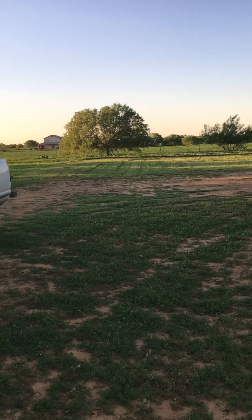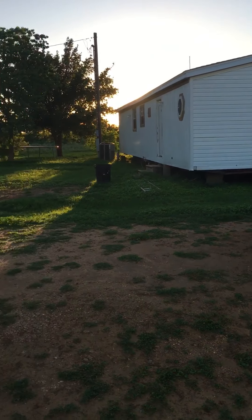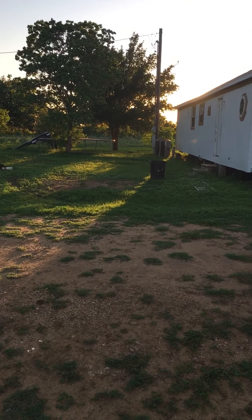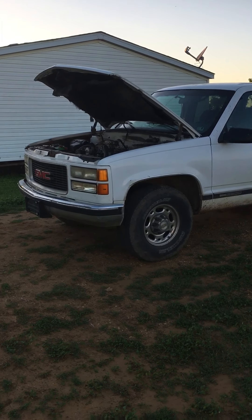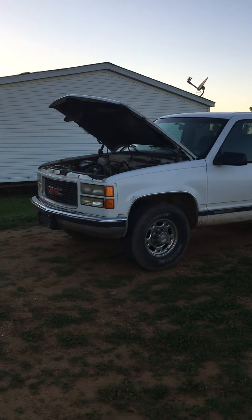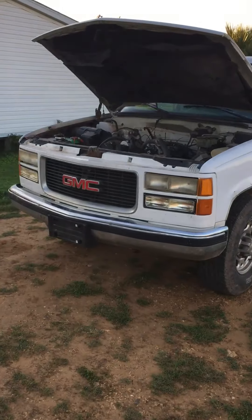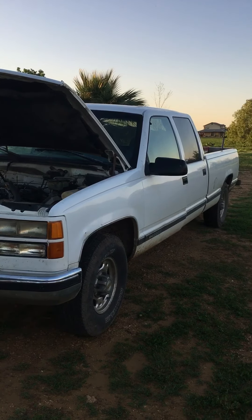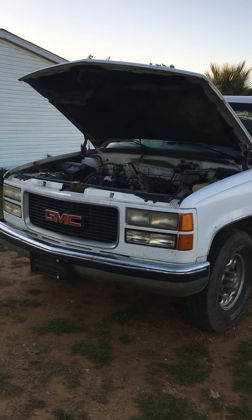Hope everybody's doing well and enjoying this nice Sunday. Send some comments — let me know what you think about this 95 GMC 3500. Should I just part it out, sell the wheels, sell the parts, rebuild the motor, do another motor, or do an LS swap? Let me know in the comments, I want to hear your ideas.